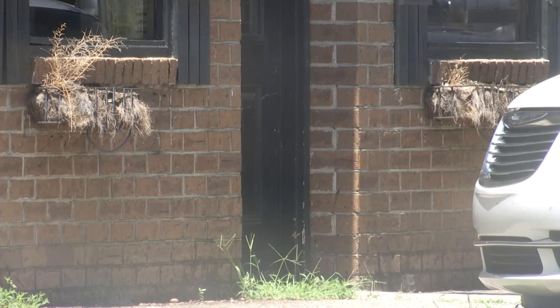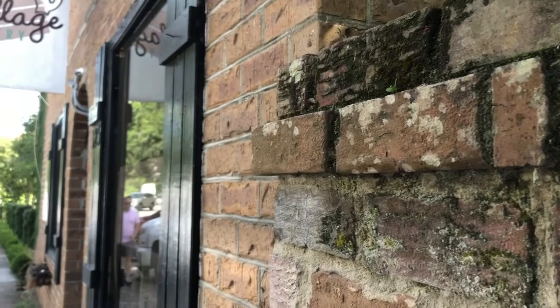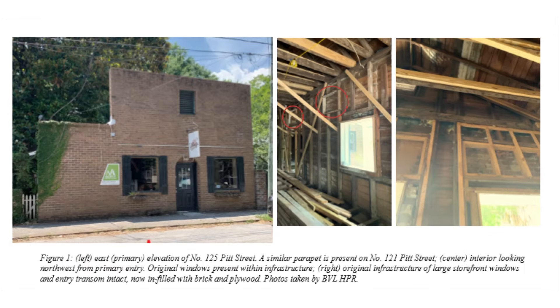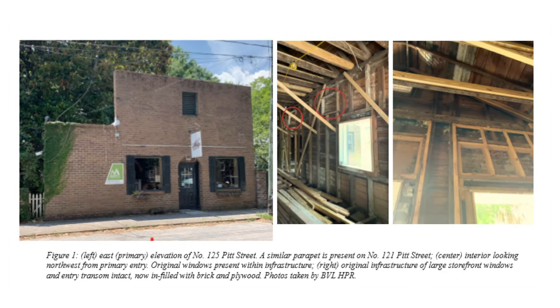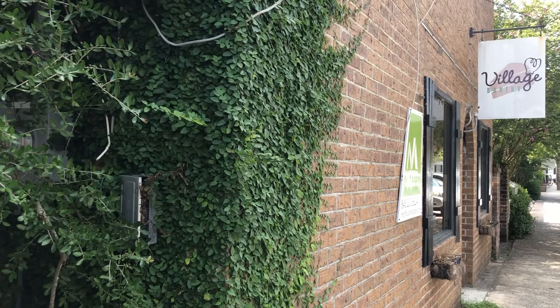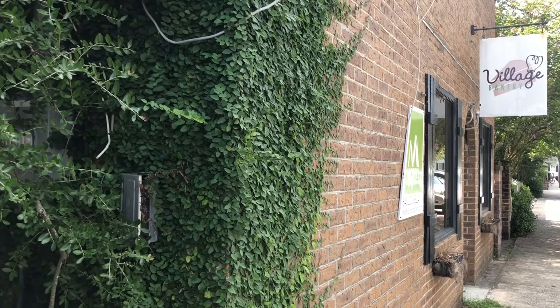the owner hired a historian to learn more about the property's roots. It turned out that 125 Pitt Street had a fascinating history, with many owners including a family of moonshiners during the Prohibition era. They also found out that the building itself was most likely built before 1900. Its brick walls had too much history to knock down, so the owner took back their application for demolition.